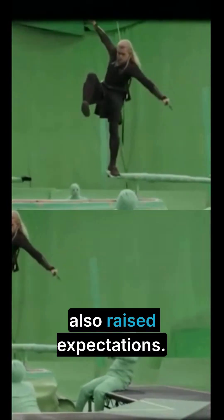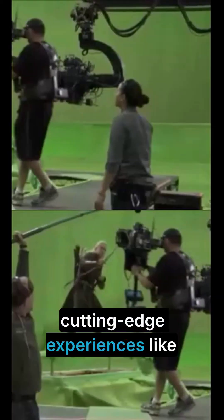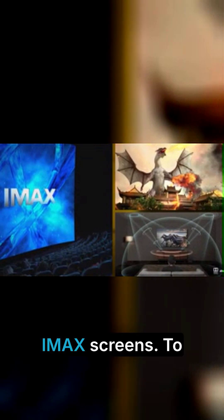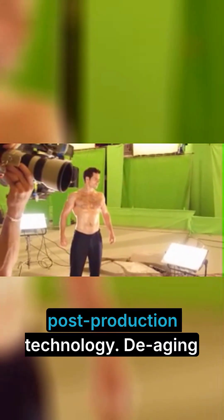New technology has also raised expectations. Audiences now demand cutting-edge experiences like 3D, Dolby Atmos sound, or ultra-crisp IMAX screens. To deliver that, studios invest heavily in both equipment and post-production technology.